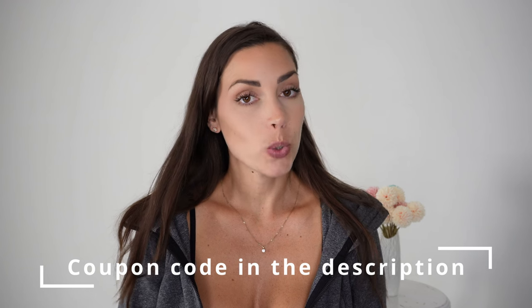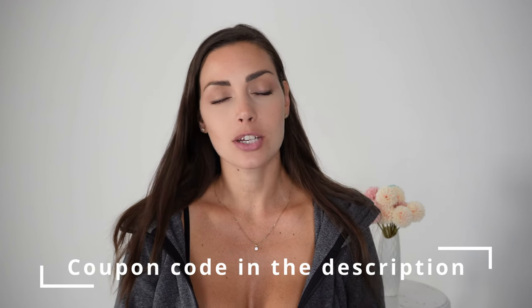I do have a coupon code so you can save 20% discount, which is pretty good because they already have good prices and very good quality. That's valid for everything on their website, not just the things I'm reviewing today. You have the links in the description box and also my measurements. Now let's dig in!